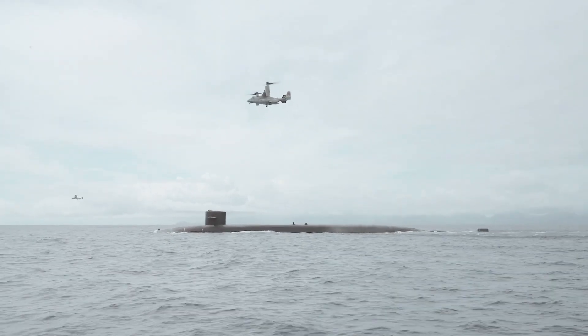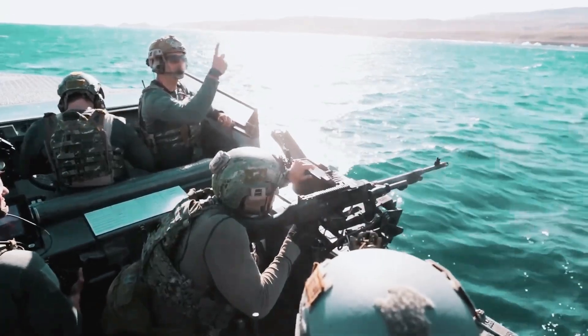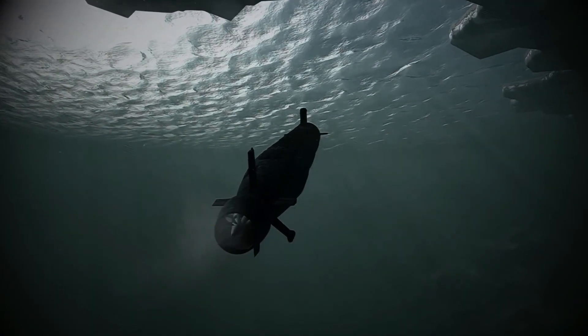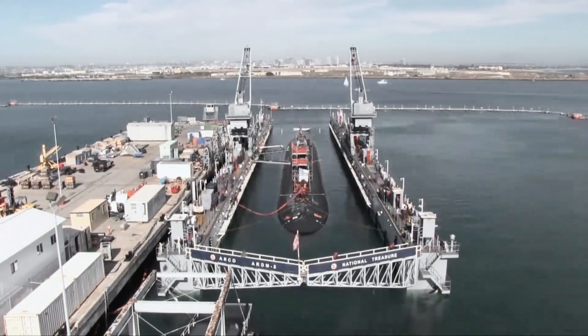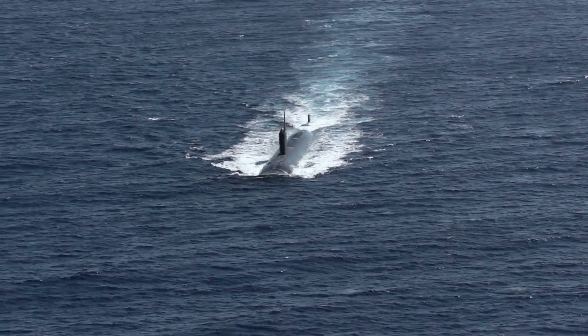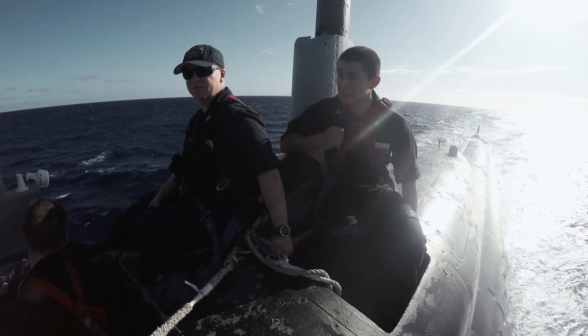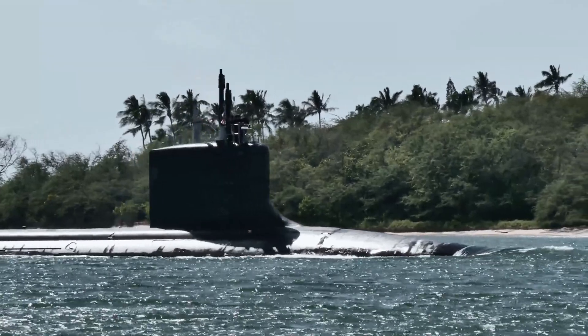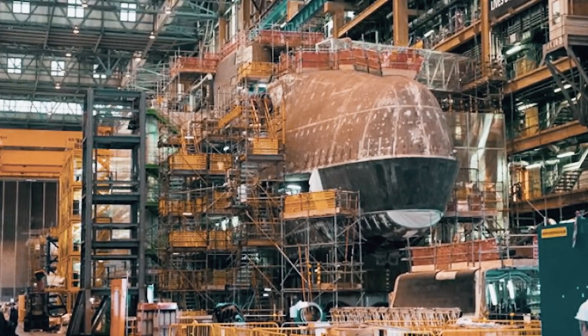Mark 48 torpedo production ended in 1996. Since then, the Navy has focused on increasing the capability of its existing inventory, but did not invest in buying more torpedoes to fill stock rooms. The first new torpedoes are delivering this year after the production line was restarted in 2016. These new weapons have better processing power and software, and an improved range due to the introduction of a stored chemical energy propulsion system previously used on lightweight torpedoes.